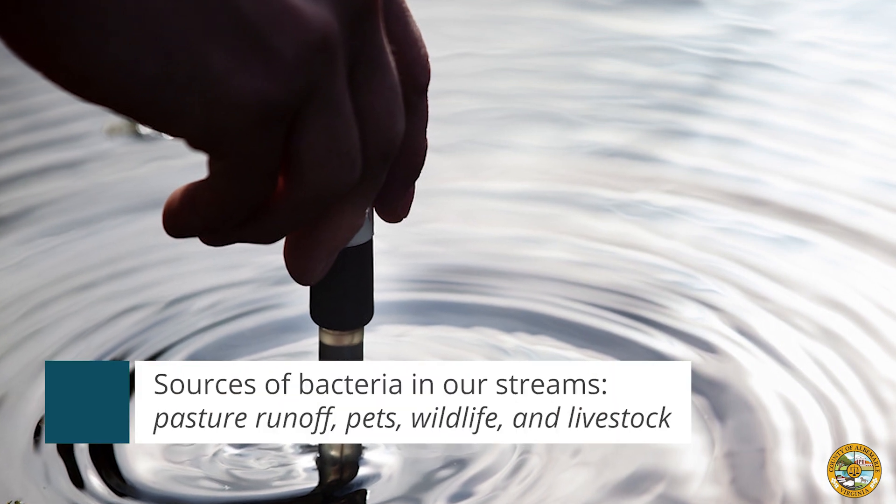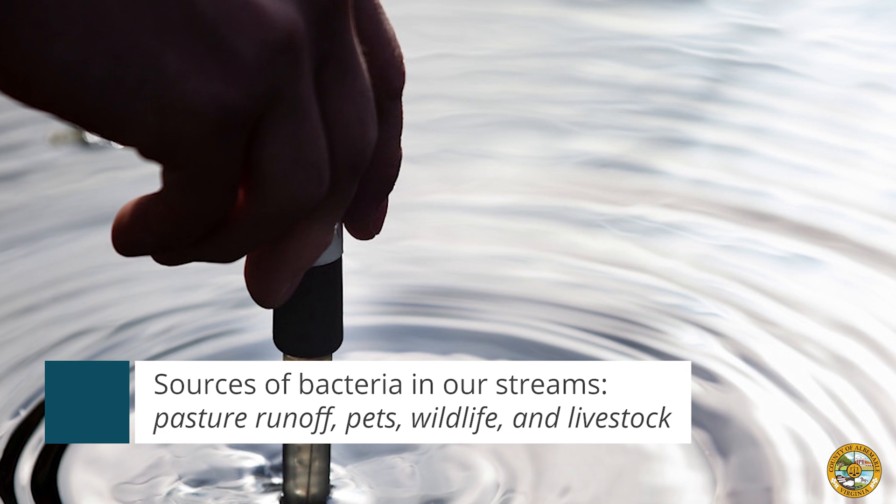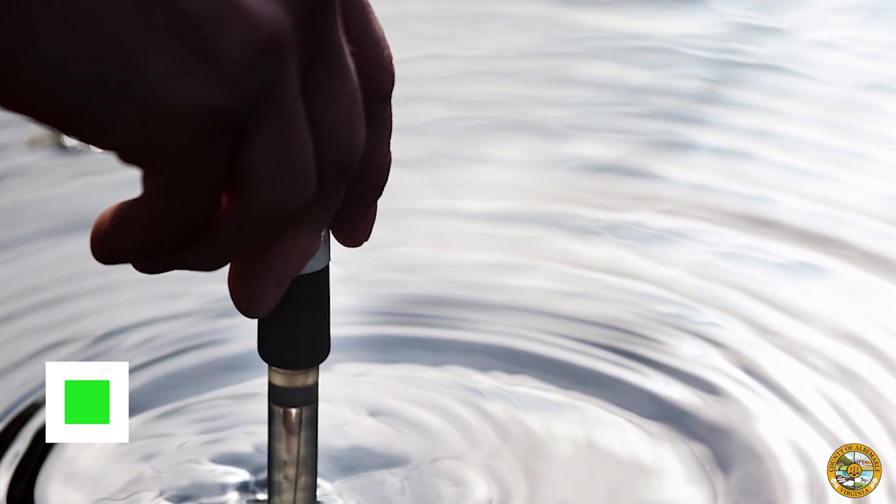Nutrients, heavy metals, motor oil, road salt, and trash are examples of other pollution that may be found in our waterways.